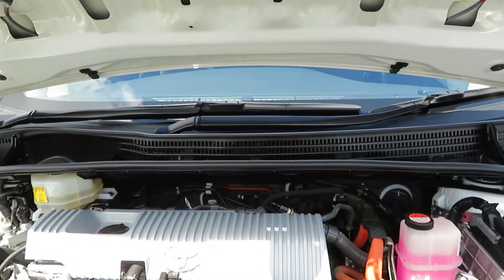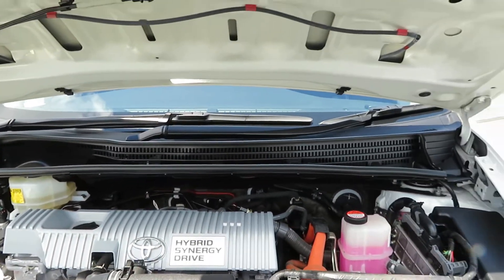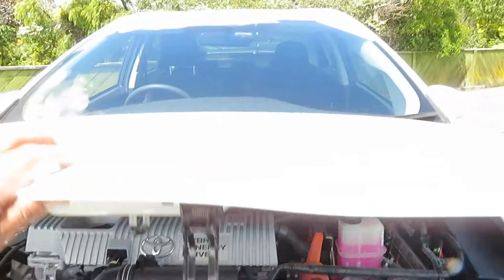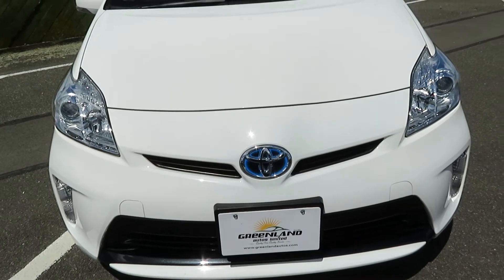Greenland Autos Limited is an MTA-approved dealership, so you can buy with full confidence. All our vehicles are fully serviced and inspected before going out. Talk to us today regarding the best offer and the best interest rate finance options. Thank you.